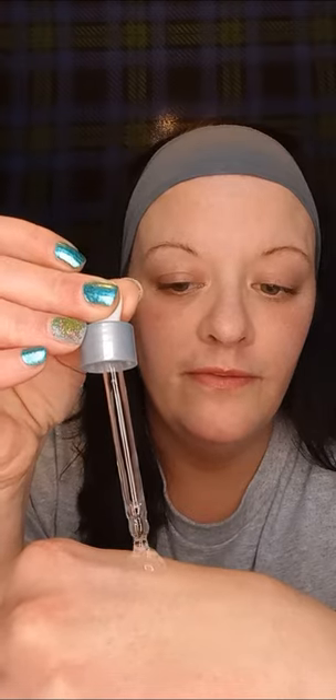You get one ounce for $1.25 — that's good. It says to use about four drops. These little glass bottles that they come in, you know — it is real slick. It makes your skin feel real slick. I think I'm gonna like it.